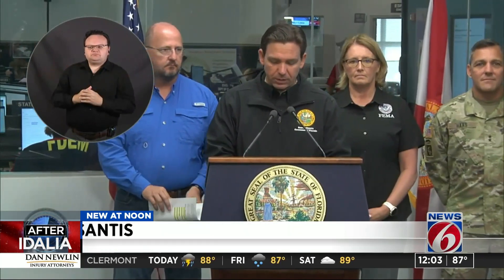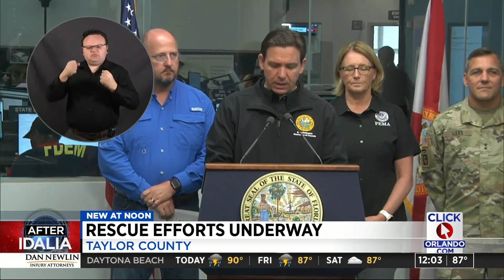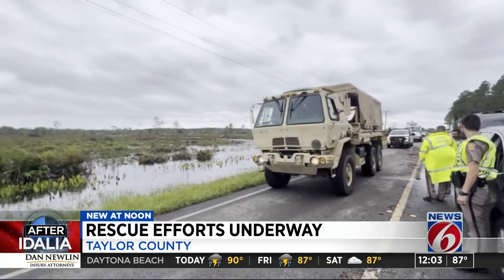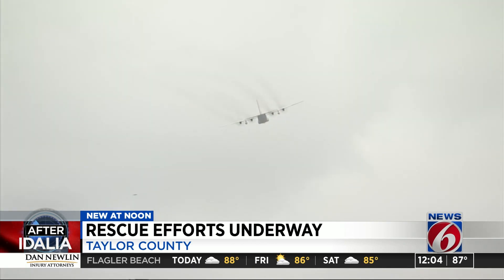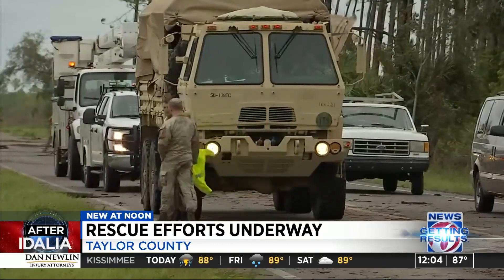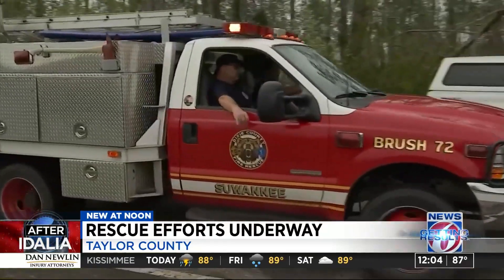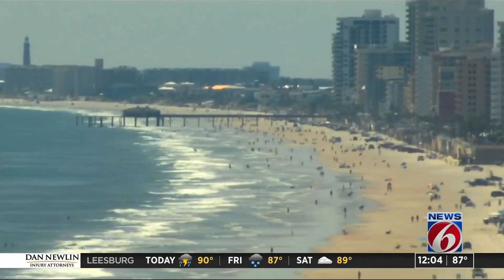The state of Florida immediately began response operations, including search and rescue, debris cleanup, and power restoration efforts. There has been significant damage, particularly along Florida's Big Bend, but the community is resilient, and we are going to work hard to make sure people get what they need. So far, one storm-related death has been reported in Georgia, and two traffic-related deaths in Florida are being investigated to see if they are weather-related. There have been 40 successful rescues by the National Guard and about 150,000 power restorations so far.